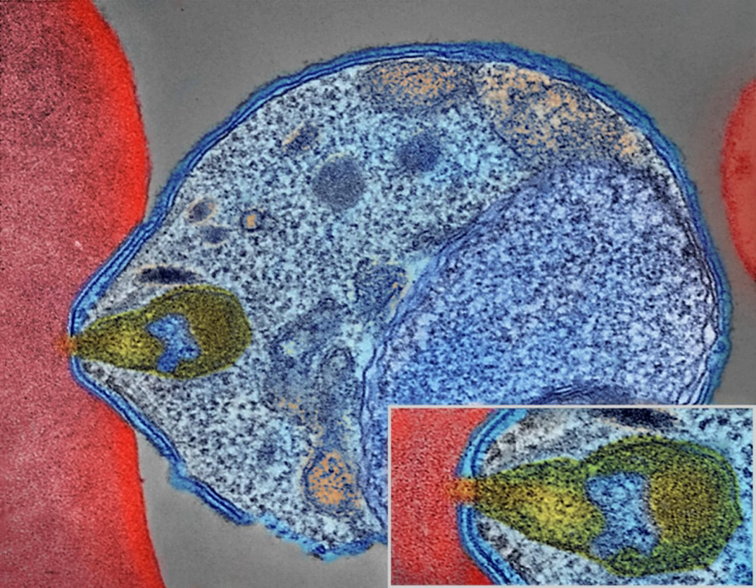Resistance among the parasites has developed to several anti-malarial medications; for example, chloroquine-resistant P. falciparum has spread to most malarial areas, and resistance to artemisinin has become a problem in some parts of Southeast Asia. The disease is widespread in the tropical and subtropical regions that exist in a broad band around the equator, including much of sub-Saharan Africa, Asia, and Latin America.